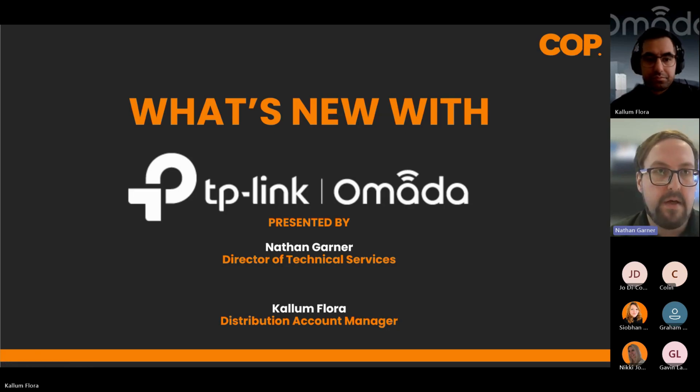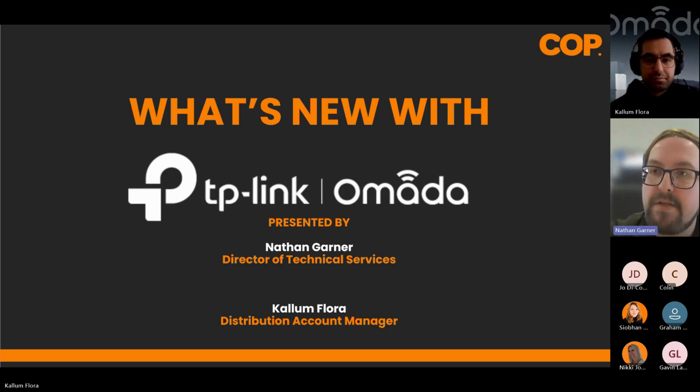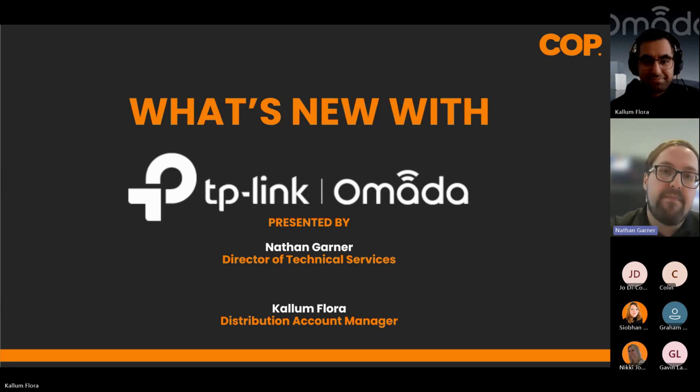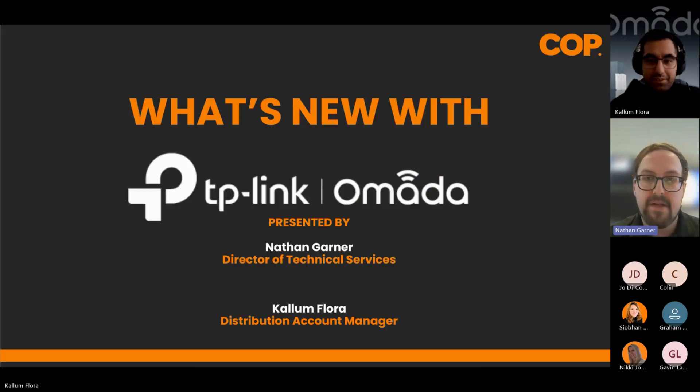We'll make a start — it's recording so it'll go on YouTube afterwards as well. Hello everyone, today we're co-hosting a webinar. My name is Nathan Garner, I'm the Director of Technical Services here at COP, and I've got Callum here from TP-Link. Hi guys, I'm Callum Flora, a Distribution Account Manager at TP-Link.